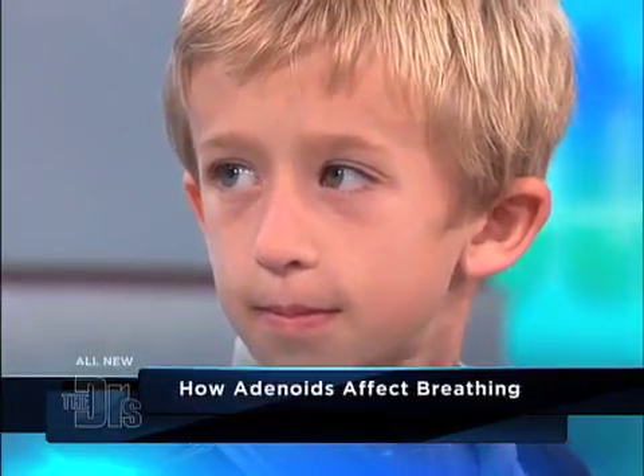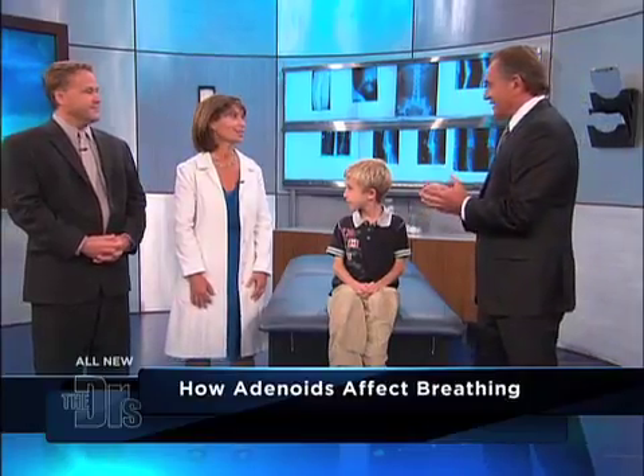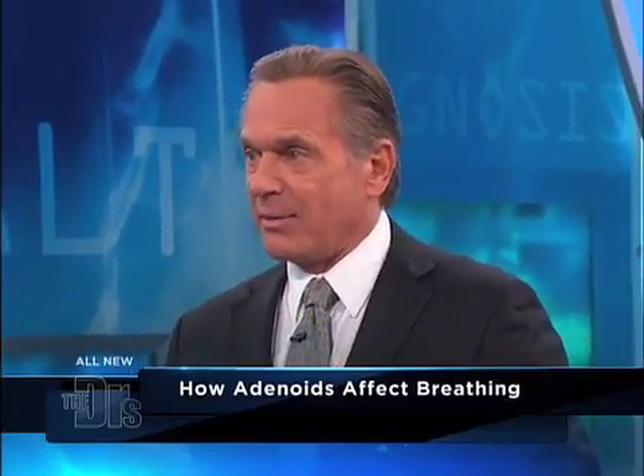Dr. Shapiro, take us through this process — why did he need this and explain exactly what you did. So Jeffrey had huge adenoids, some of the biggest adenoids that I've ever seen. You can see how now his mouth is nice and closed — he's breathing through his nose. His nose was completely blocked off and he was breathing through his mouth.